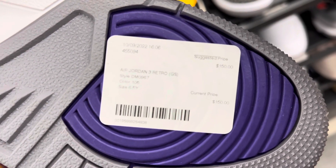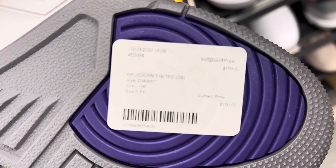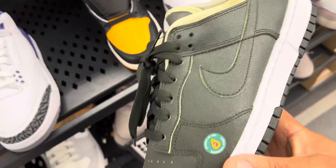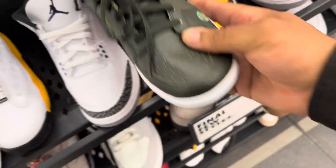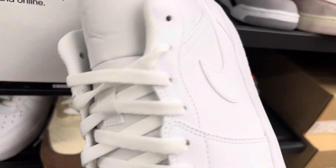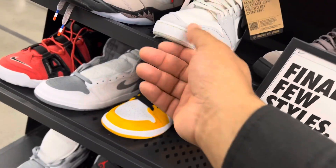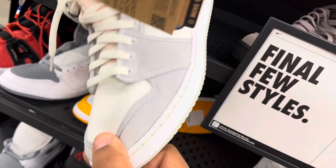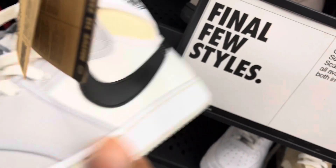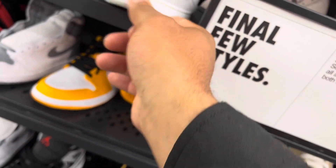Size 10, size 6 and a half. Triple white lows, a lot of returns, the AJ KOs - size 9 and a half.